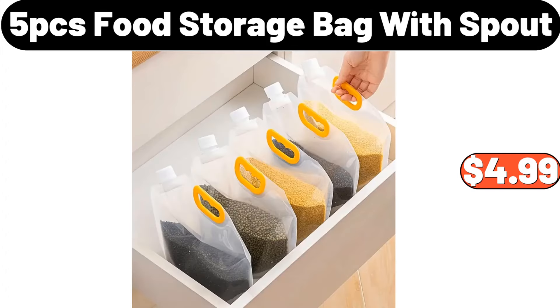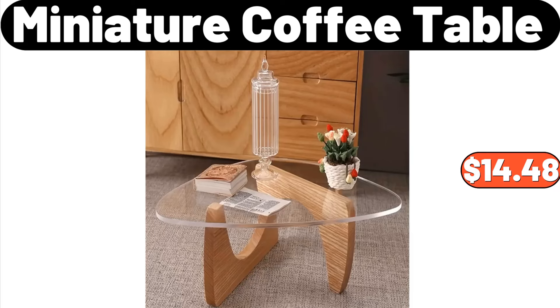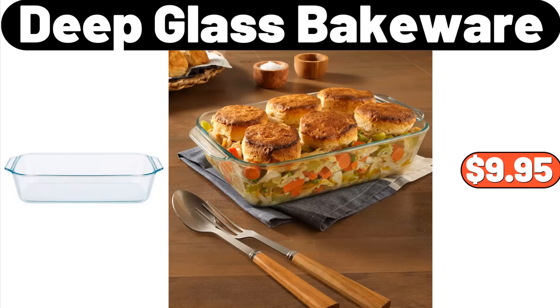5-PCS Food Storage Bag with Spout, $4.99. 360-Degree Rotation Retractable Adjustable Cleaning Mop, $14.99. Miniature Coffee Table, $14.48. Deep Glass Bakeware, $9.95.